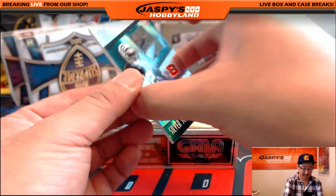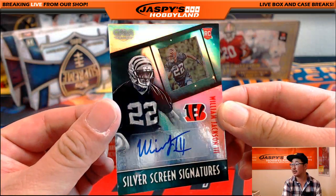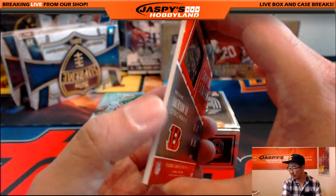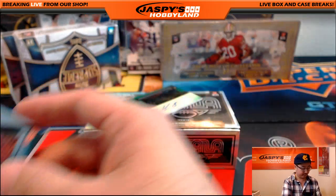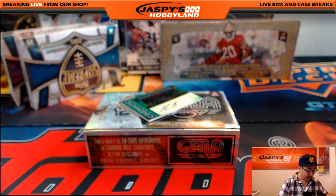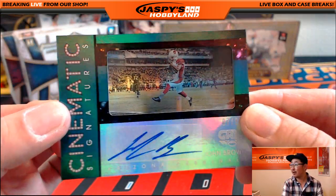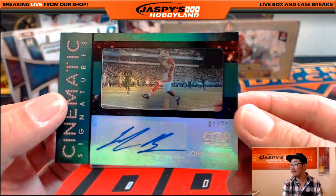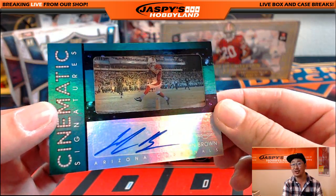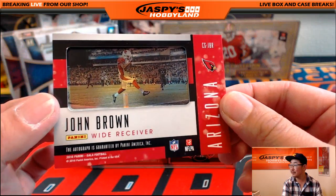William Jackson III, one out of 25 silver screen signatures. Cincinnati Bengals with that one — Adam Kay. And last but not least out of the Gala box, John Brown — 7 out of 25 cinematic signatures. That goes out to the Cardinals. Daniel Patero with that one.